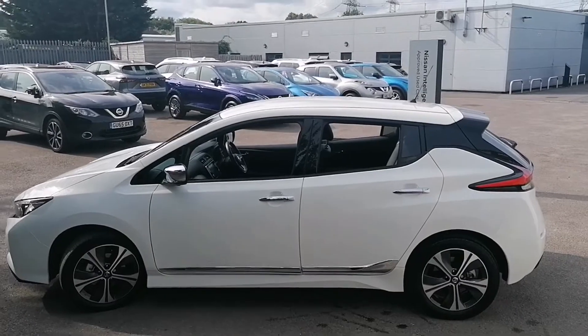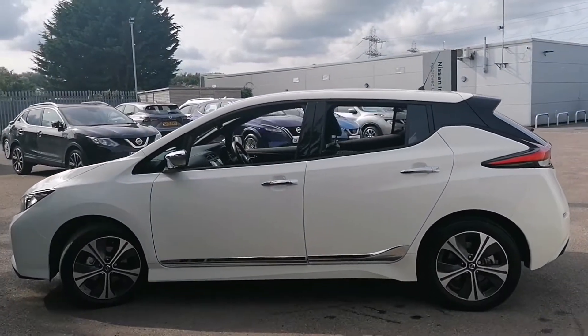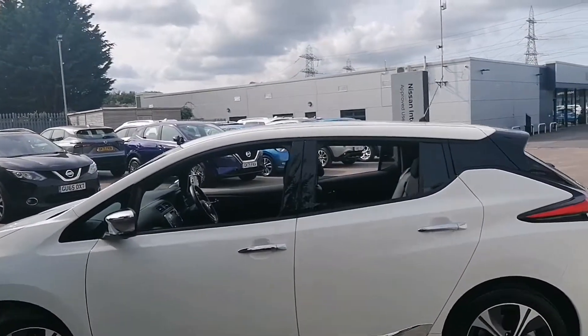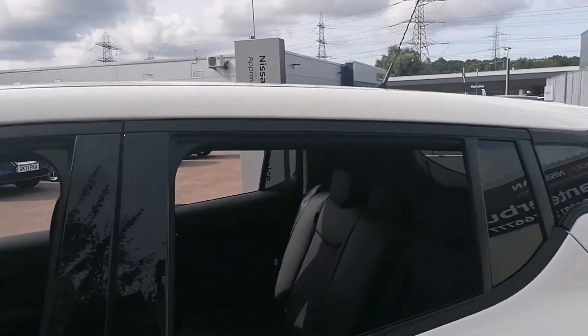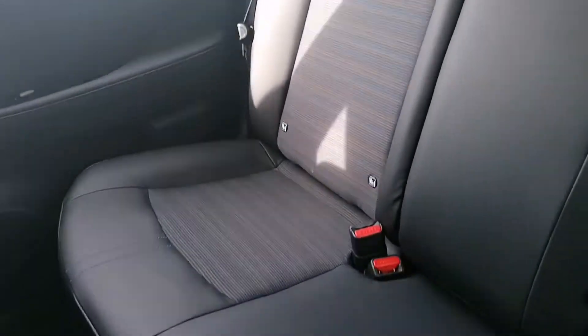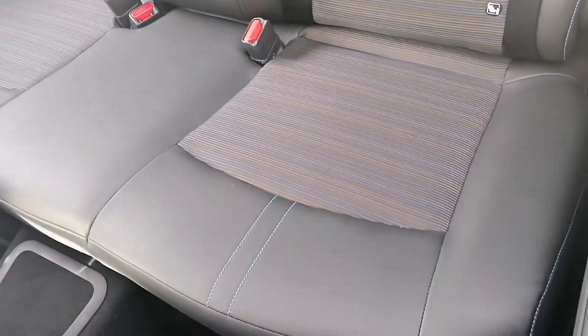This one is presented in a pearlescent white colour and, as you can see, the overall condition of the car is very good. We'll now take a look inside the rear of the vehicle. Being an N-TEC, it gets the half leather, half cloth interior, with the rear bench also being heated.